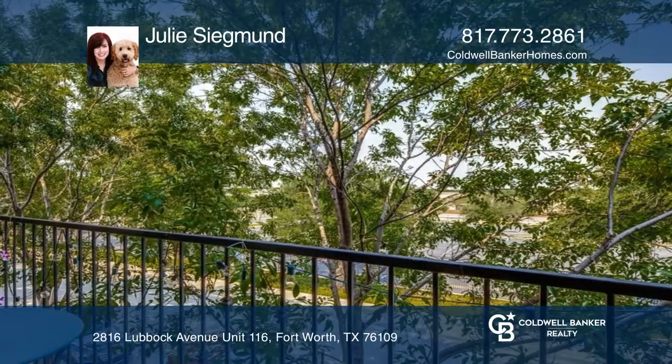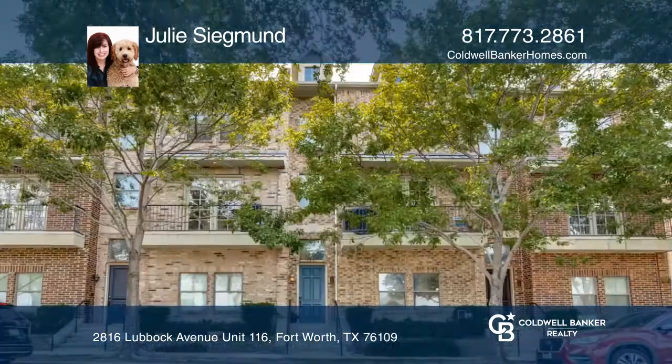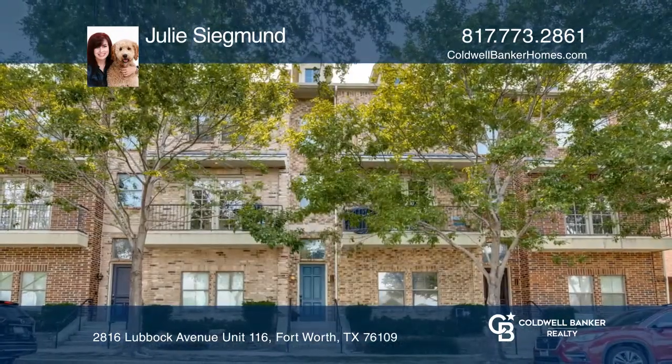The covered balcony completes this condo. Act now and make it yours by calling Julie Siegmund.